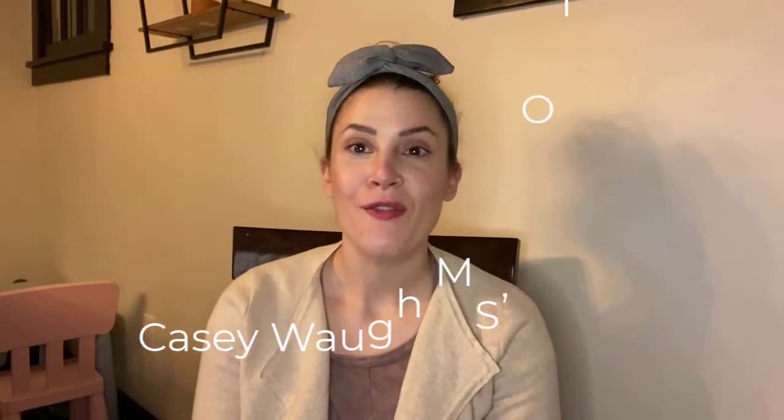Hi everybody, my name is Casey Waugh. I'm an occupational therapist from Pittsburgh. I made this video last week and in the editing process, I scrapped it. So we are redoing it. I talked too much — there was too much information that wasn't important. So we're just going to get right down to it.